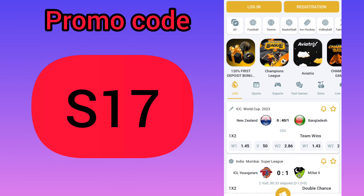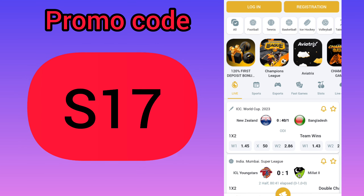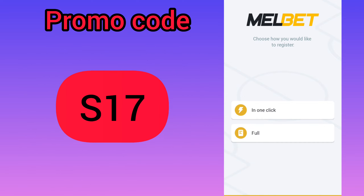After this, go to the application. If you already have an account, log out of it — that's important to get the biggest bonus. Next step is registration. In the registration menu you can see two variants; I will choose the one-click option because it will be faster to show you how to correctly activate the promo codes.